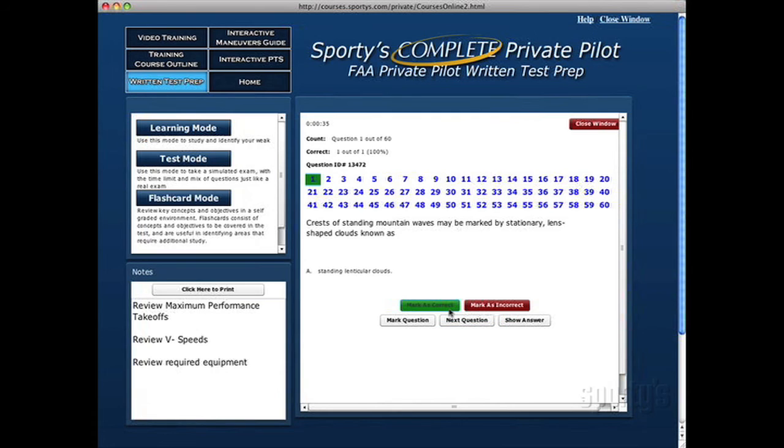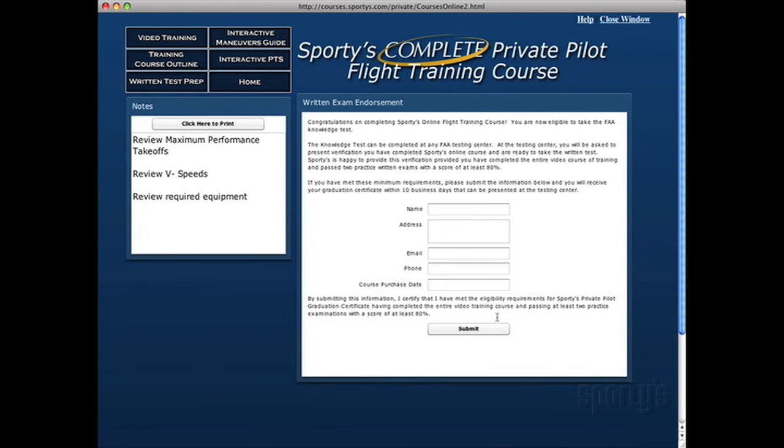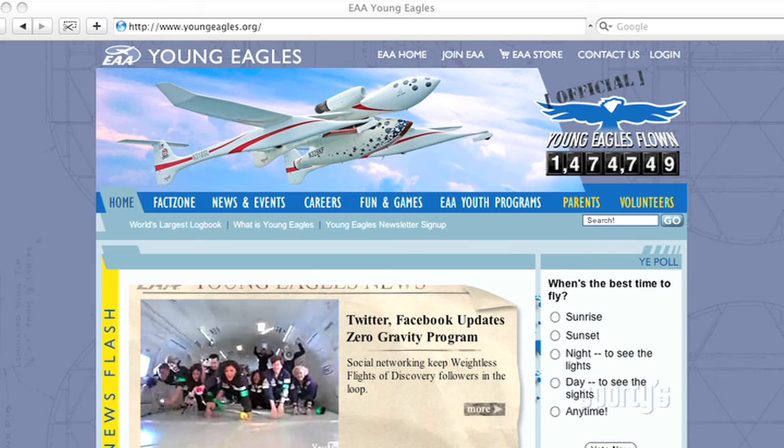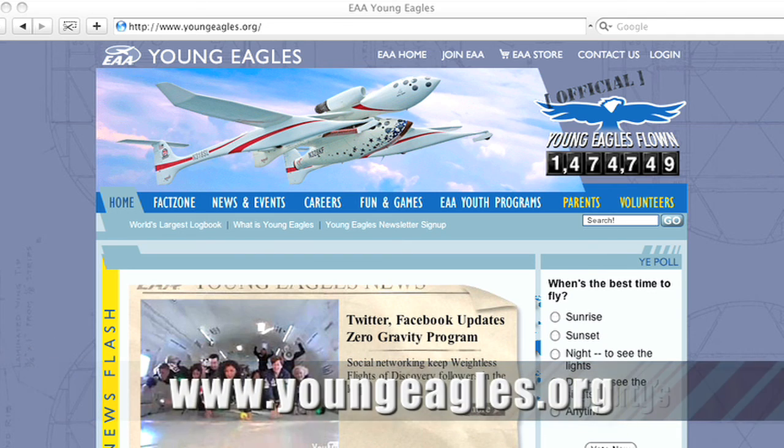The Mark Correct or Incorrect buttons allow you to self-grade your answers as you progress. The Written Exam Endorsement link will provide you with instructions to request your written exam sign-off to take to an approved testing center. To be eligible for the endorsement, you will have had to watch the entire video training program and complete two simulated exams with a minimum score of 80%. For more information about this new offering, please visit youngeagles.org.